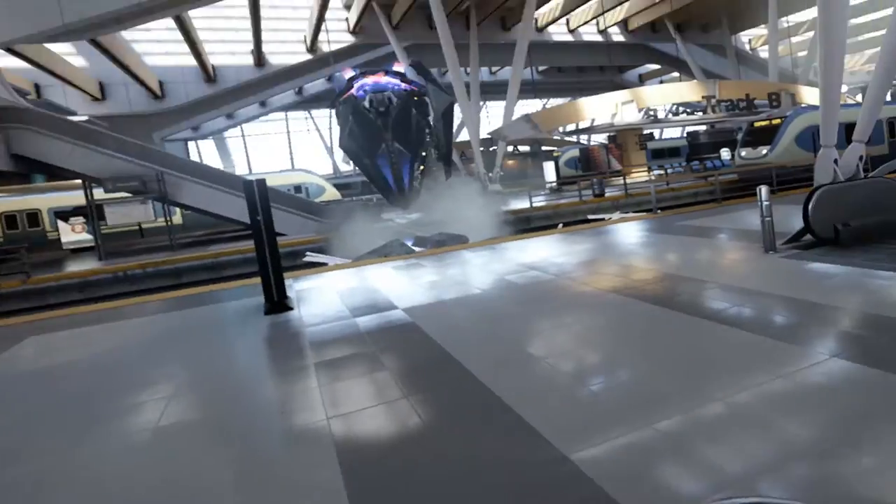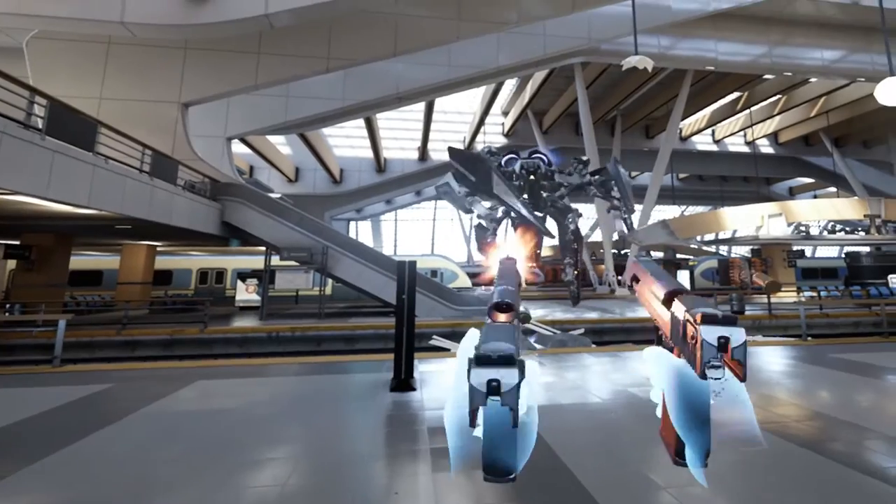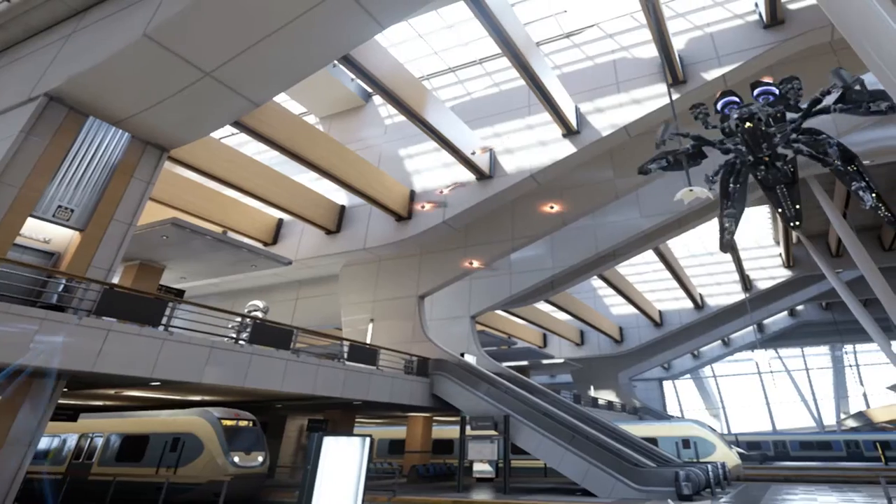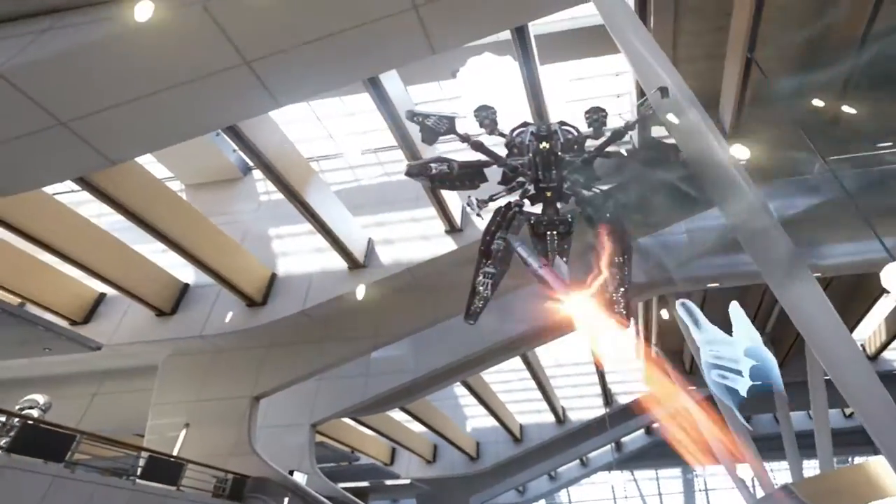You can't just teleport around and assume it'll be perfect. There are some things you've got to be mindful of, but it does give some promise that we're going to be able to have some really interesting VR experiences where you can move around in these worlds.